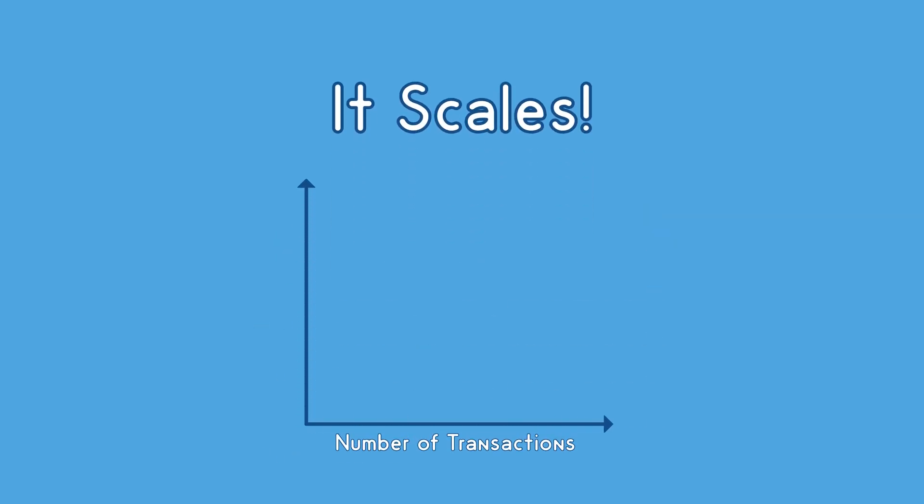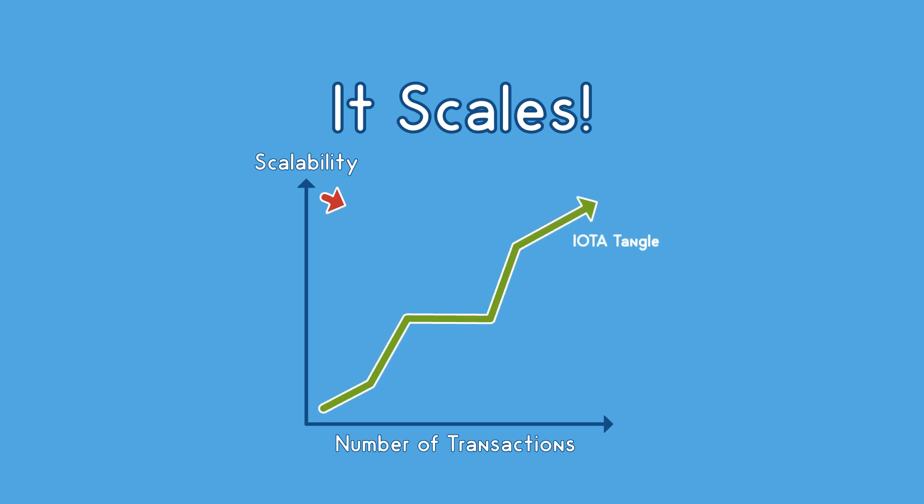It also means that IOTA scales proportionally to the number of transactions on the network, with no theoretical limit. Additionally, network security increases and confirmation time decreases with greater network load. This is in stark contrast to blockchains.